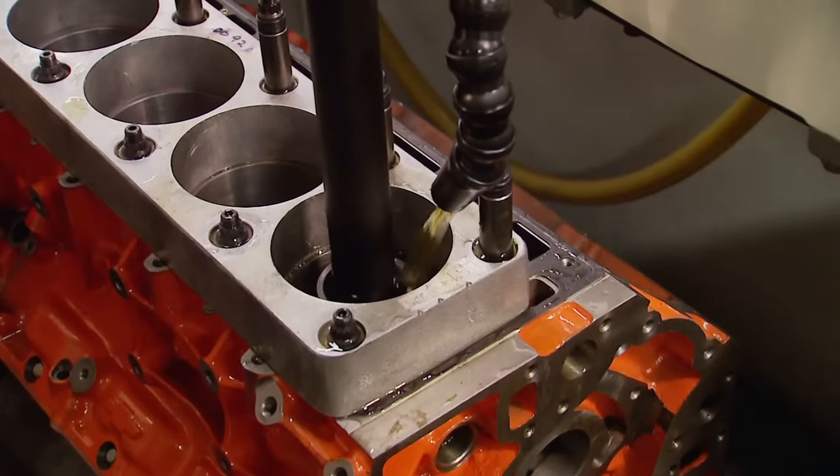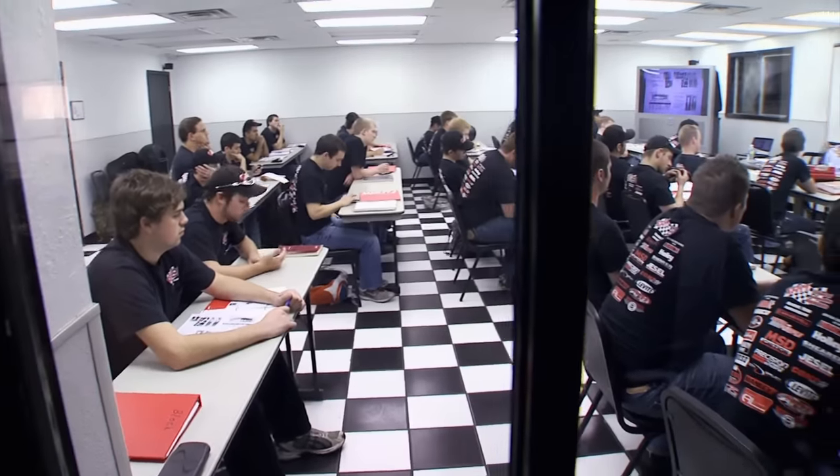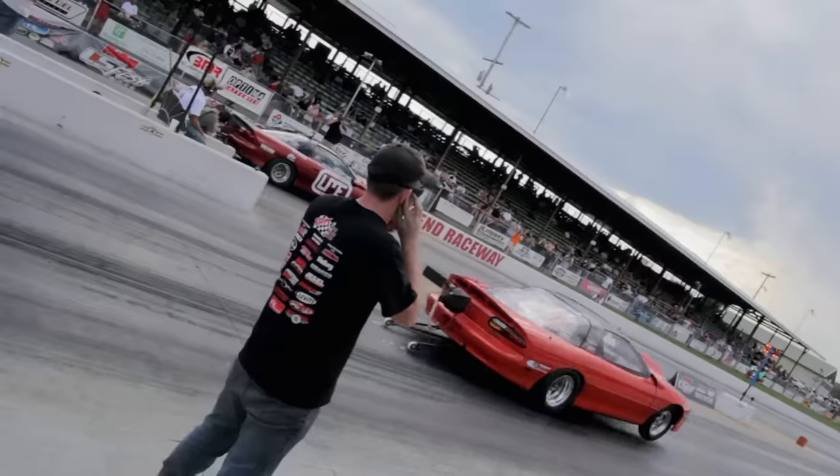Whether it's block design, machining, or fabricating one-off go-fast parts, the School of Automotive Machinists knows how to take it from the classroom to the track and make a powerful statement. Here's a look at what makes them so good.